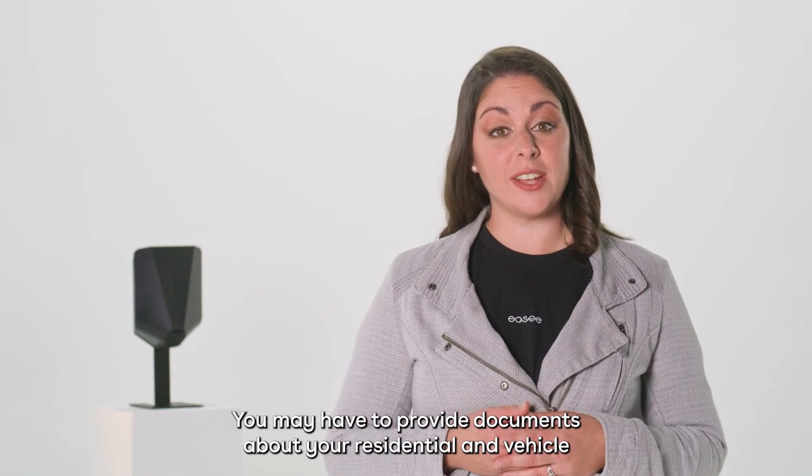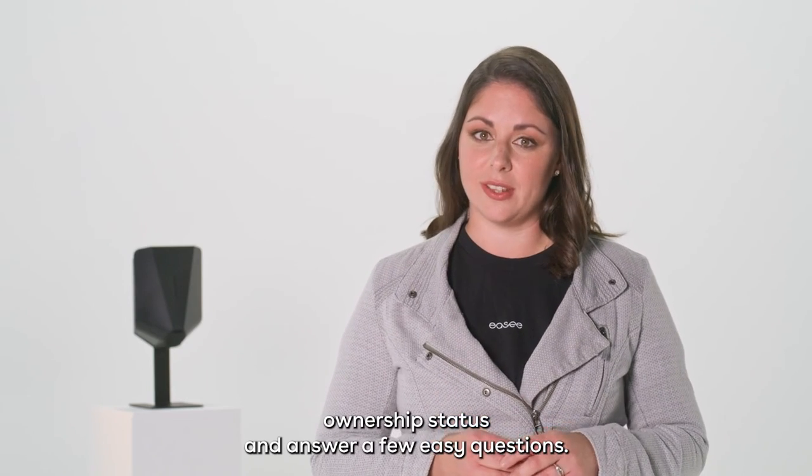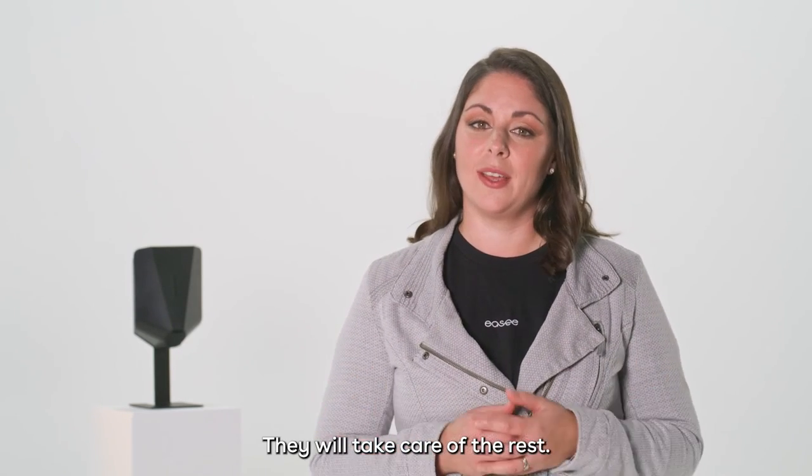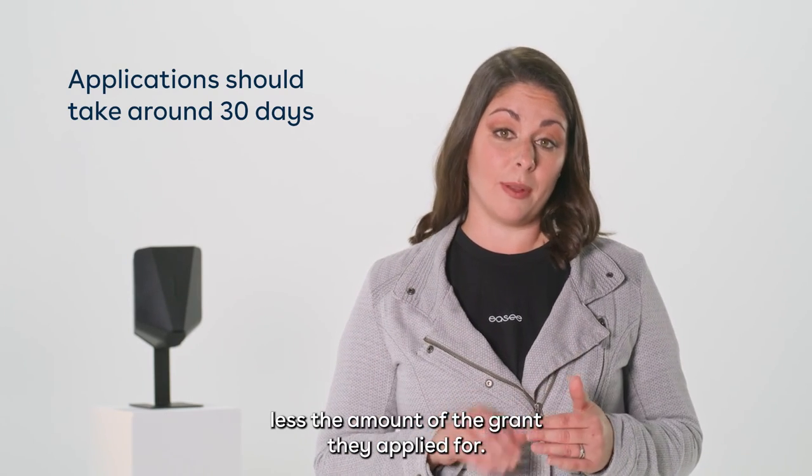You may have to provide documents about your residential and vehicle ownership status and answer a few EZ questions. They will take care of the rest. The installer will then bill you for the price of the installation less the amount of the grant they applied for.